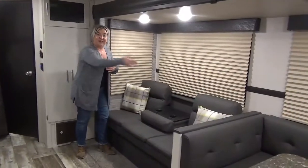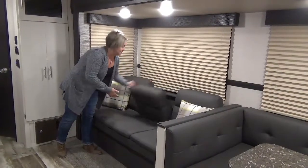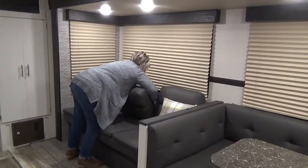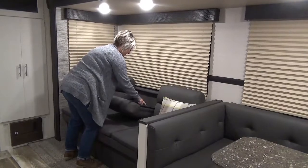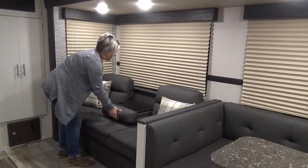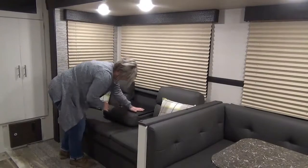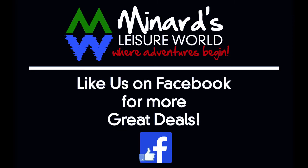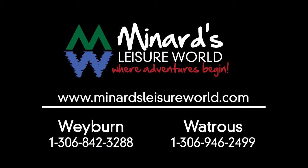And to tie off our little tour in the main living area, you've also got a jackknife sofa. It's like whack-a-mole. Okay, I'm not going to touch it.